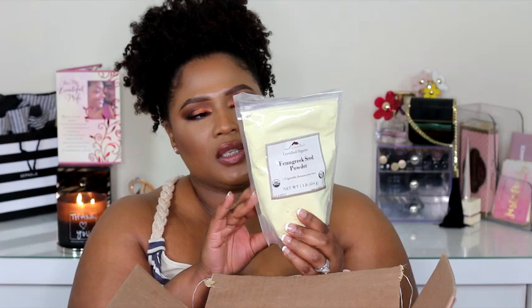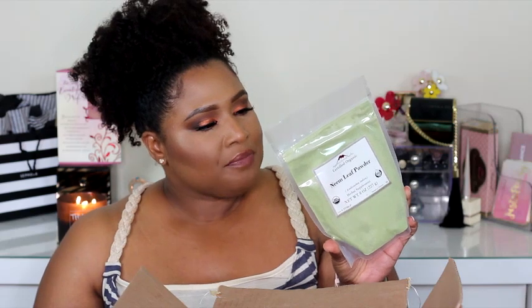I heard that nettle leaf is something that can help stimulate hair growth. Next is fenugreek seed powder, also sourced from India — a one-pound package. I've heard great things about fenugreek seed; let me know if you have too. This is neem leaf powder — remember I told you I love using neem oil, so I want to try the neem powder for deep treatment masks. This is sourced from India, eight-ounce packet. All of this stuff is organic and was packed on March 18th when I ordered it. I'm thoroughly impressed with the quality and handling.